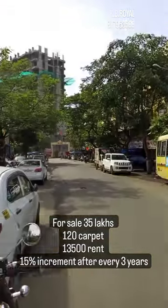We are quoting ₹35 lakhs for this shop. Kindly contact KV Roll Real Estate Investor Clinic.